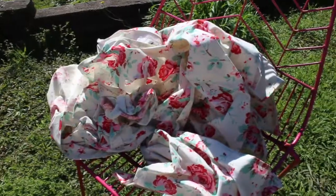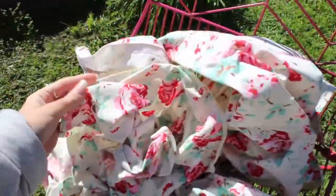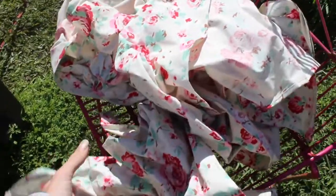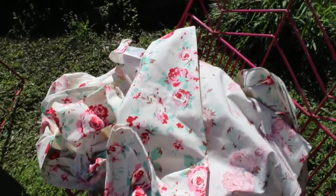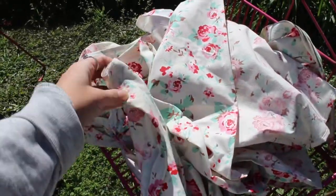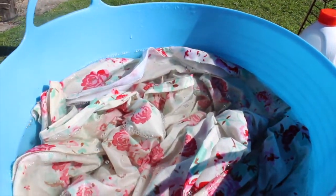So you guys would have seen earlier that I didn't like my divider curtains — these ones right here. So I decided I'm going to try to bleach them. I don't know how it's going to go, but it's worth a shot because I cannot have this pattern on there any longer. I've had it for so many years now and it's just not really my vibe anymore. I'm going to leave it for a few hours and see how it goes.